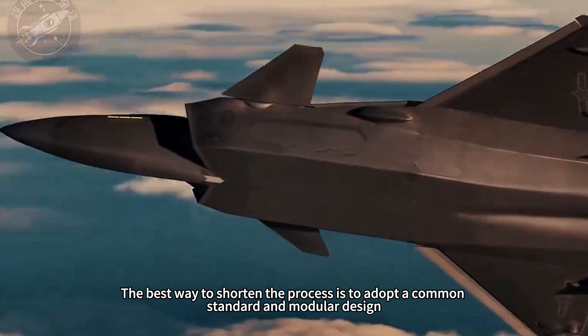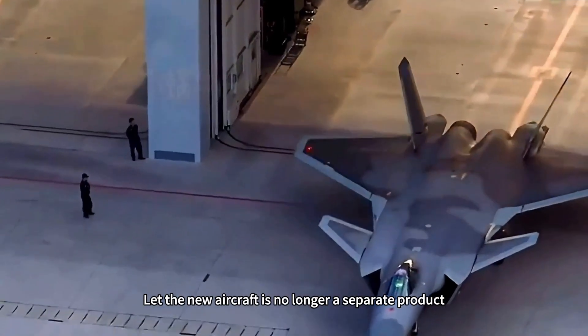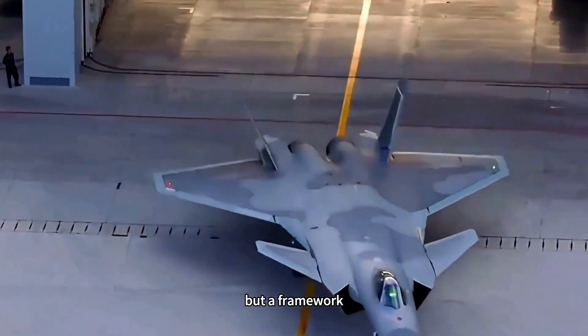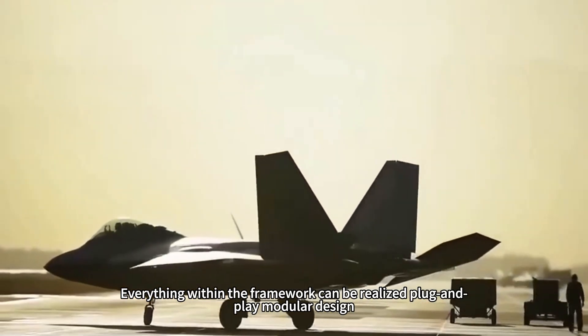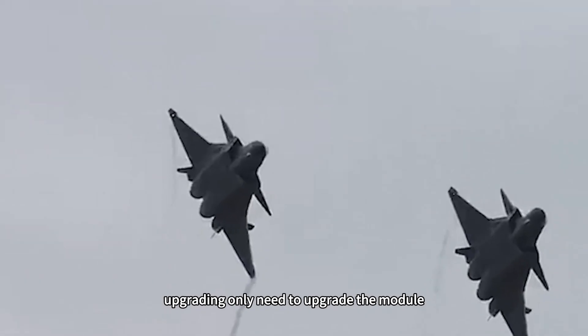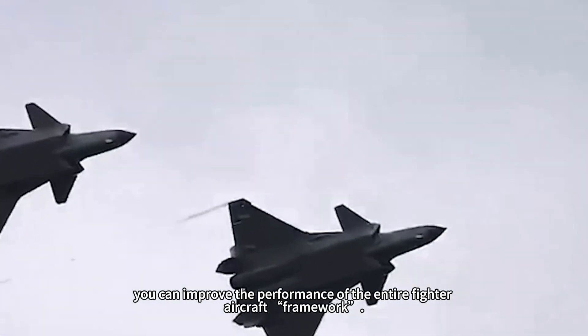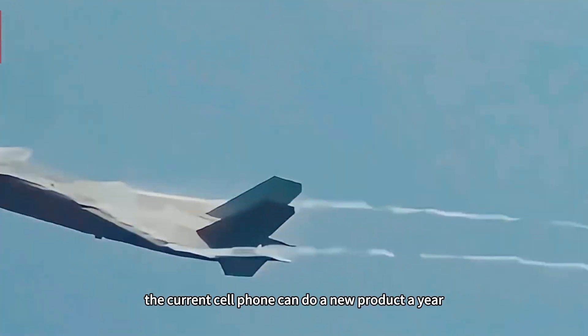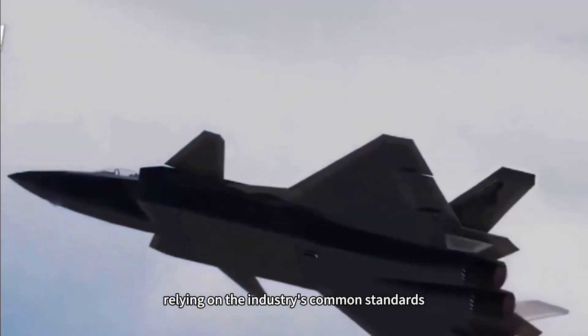For this reason, the aircraft development process must be shortened. The best way to shorten it is to adopt common standards and modular design, so that a new aircraft is no longer a standalone product but a framework where everything within it can be realized as plug-and-play modular design. Upgrading only requires upgrading the module to improve the performance of the entire fighter aircraft framework — just as smartphones can release a new product every year by relying on common industry standards.